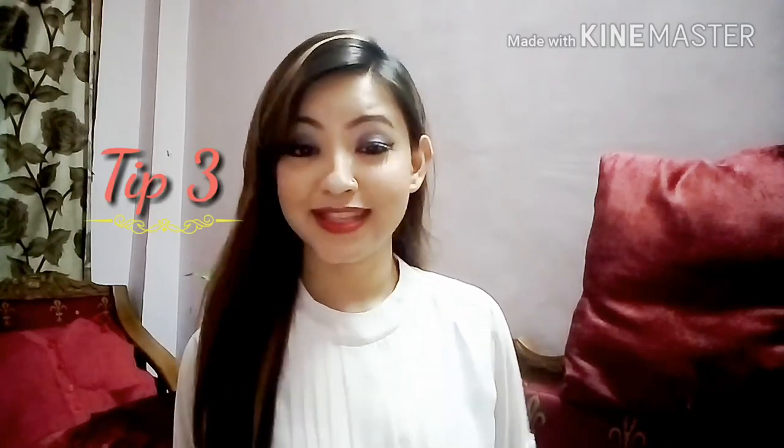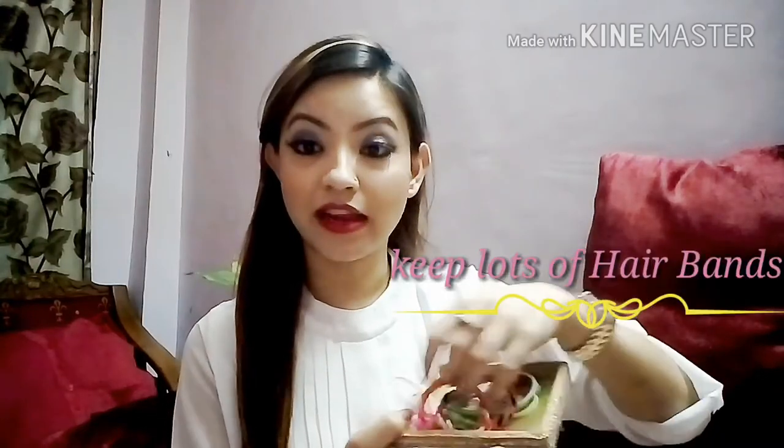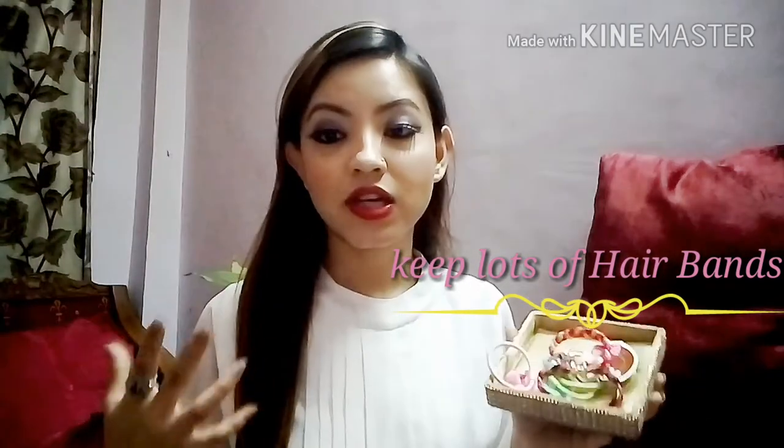Tip number three: keep lots of hair bands handy. This is actually my favorite tip for summers. Since we have long hair, we always want to keep it in a good ponytail or a messy bun. I always keep a hair band on my wrist so it's really handy — whenever I'm feeling hot, I can just make a quick messy bun or ponytail.